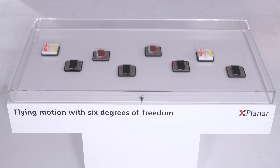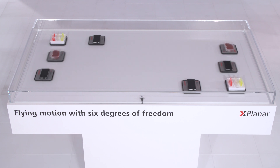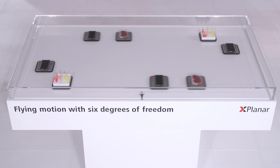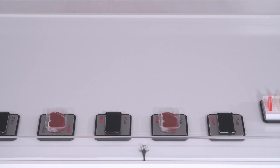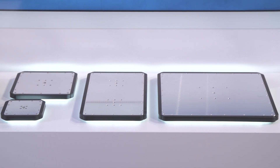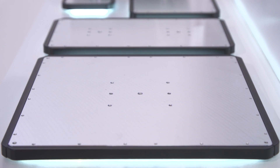We have now a two-dimensional movement in a machine, so a product can overtake a product stream for example. This new system is without mechanical wear, so we have no dust, no contaminations in the machine, and all the surfaces are flat and smooth so it's easy to clean. We have a lot of advantages also for the pharma industry and for the food industry.